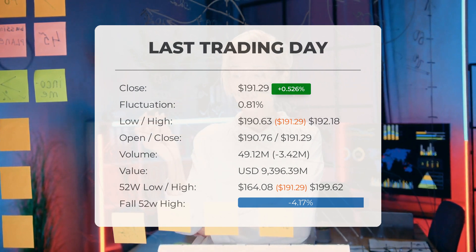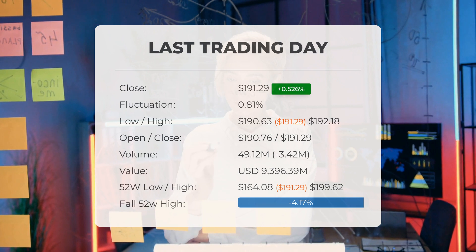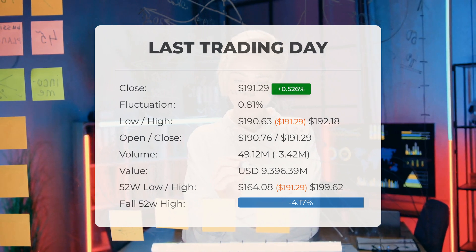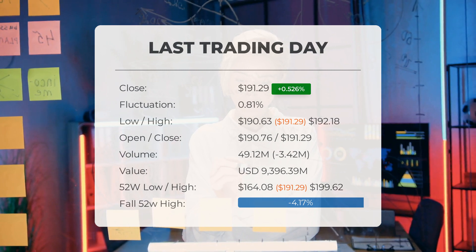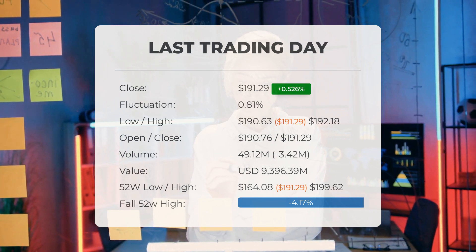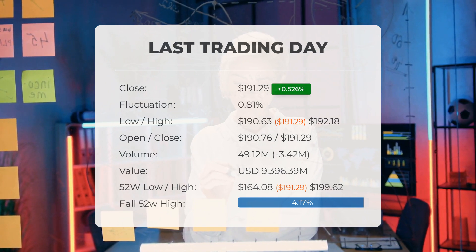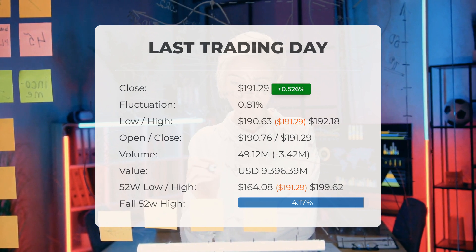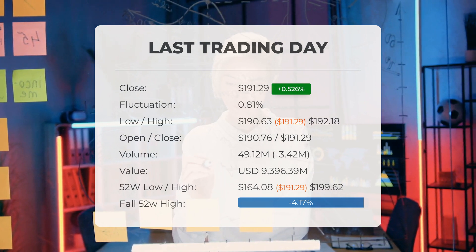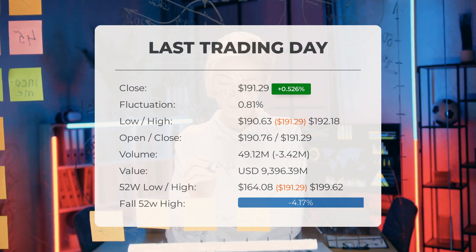The price has risen in eight of the last 10 days and is up 0.83% over the past two weeks. Volume fell on the last day by 3 million shares, with a total of 49 million shares bought and sold for approximately $9.4 billion. Falling volume on higher prices causes divergence and may be an early warning of possible changes. Over the past 52 weeks, the highest price was $199.62 and the lowest was $164.08. Currently the price is 4.17%, or $8.33, below the 52-week high.